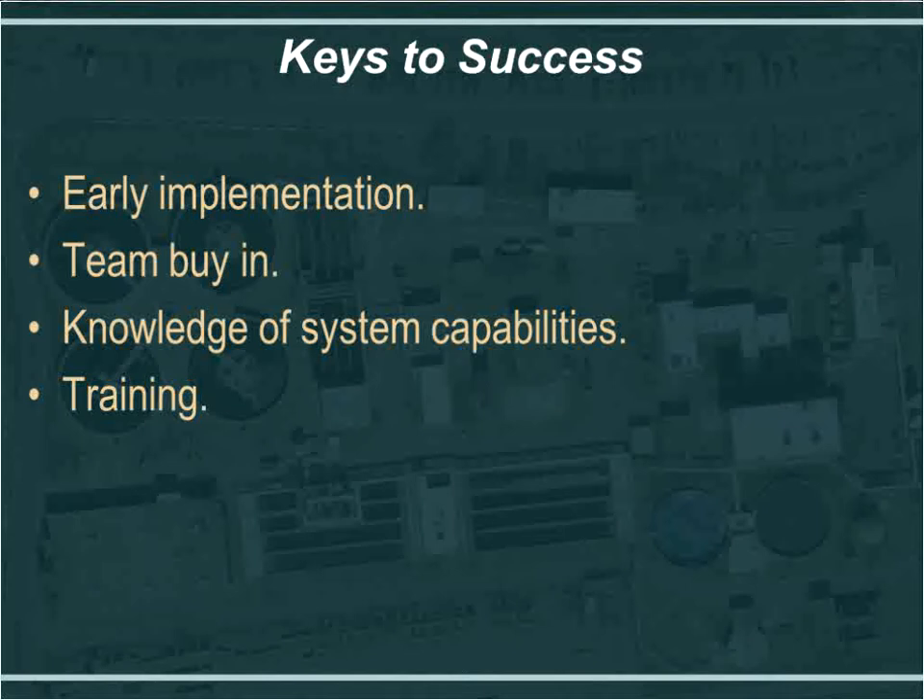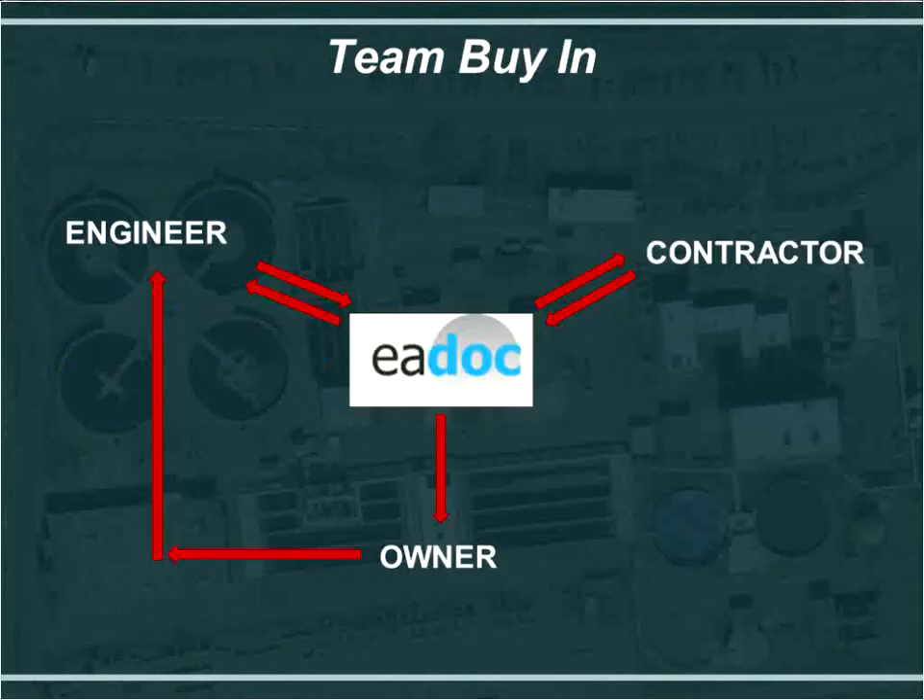Knowledge of system capabilities is also important. We received recommendations from others in HDR who had used the EA Docs software, giving us some internal knowledge of capabilities. Through discussions with Eric and the EA Docs support team, they were able to fill us in on any questions. Training is also essential — we initially went through training and then had follow-up training for those with more questions, for learning more advanced features, or for new personnel coming onto the project team after we had already started.